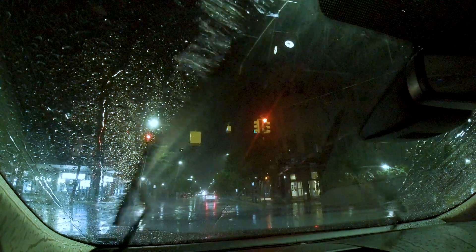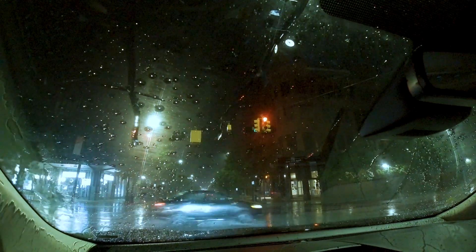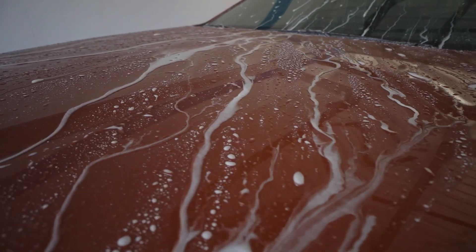Most of all, they notice that if it rains a couple days later, it beads the water off a lot more. Graphite has brought a whole new dimension to the car wash.